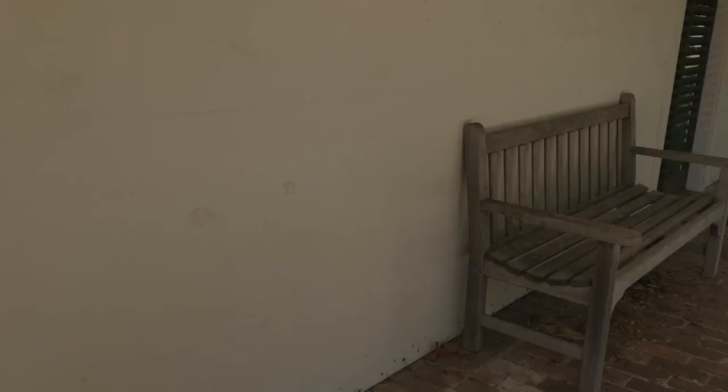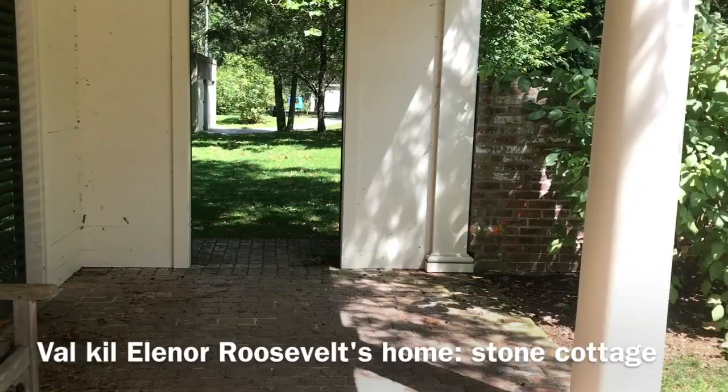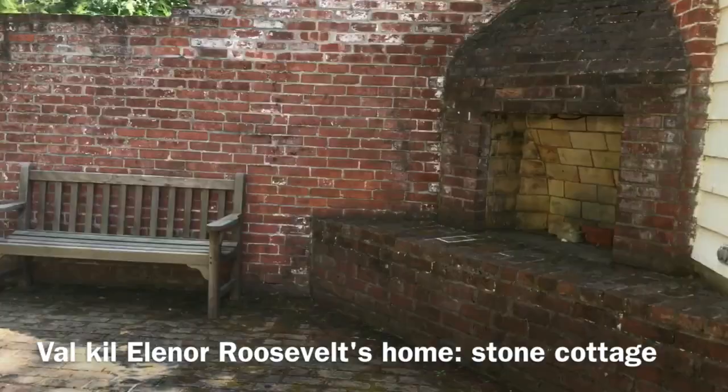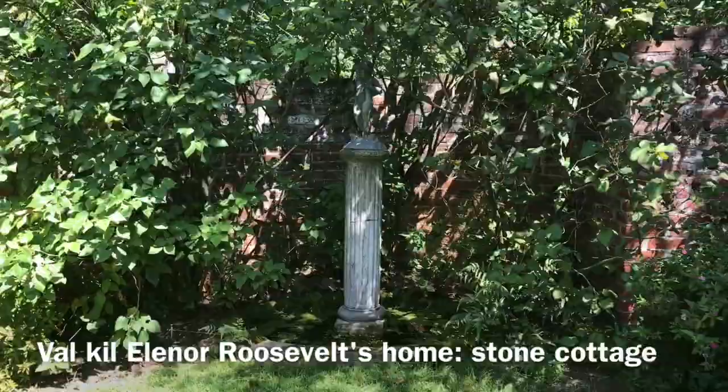Welcome to Val-Kill, the home of Eleanor Roosevelt. This is the stone cottage — it was basically a pool house. Yes, they did have a pool here. Here's a picture of the pool since I didn't get a video.